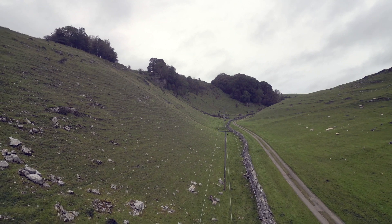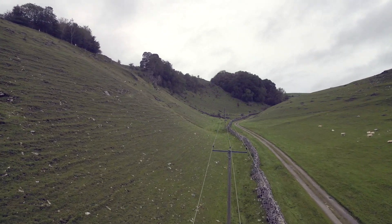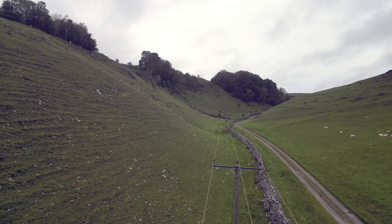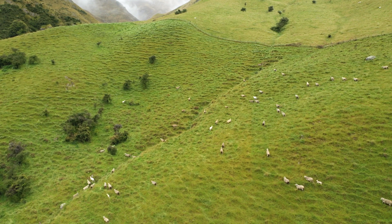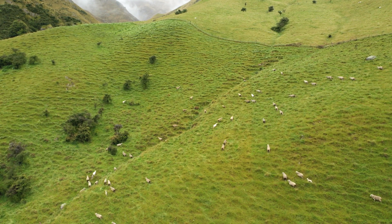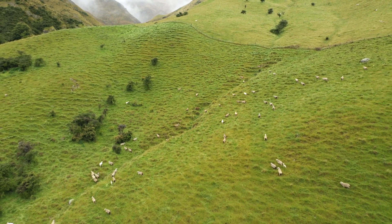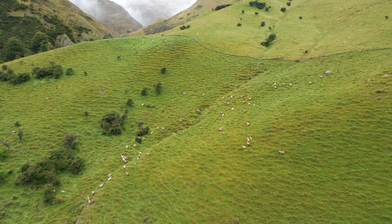Sheep don't like to climb up or down, but walk along the contour as they graze, thus forming these ruts over time. Ramblers also find them much more comfortable to walk along, causing further imprinting.